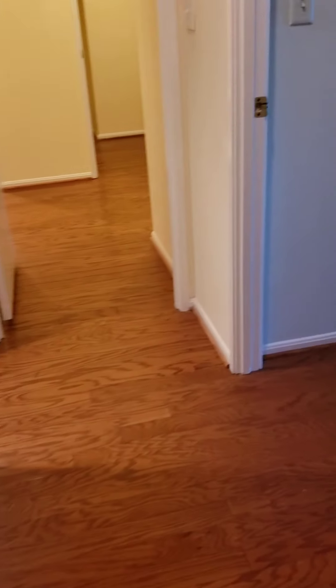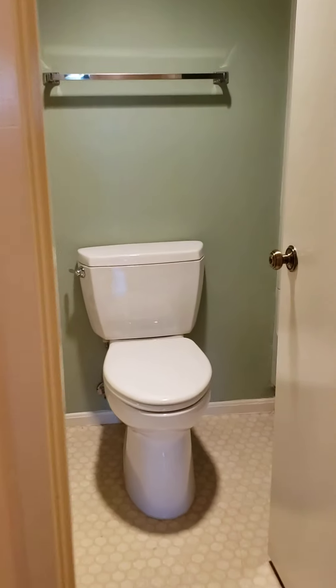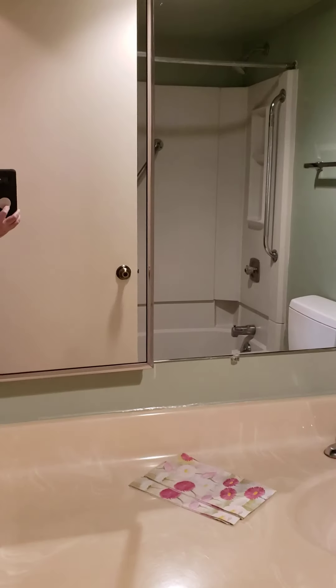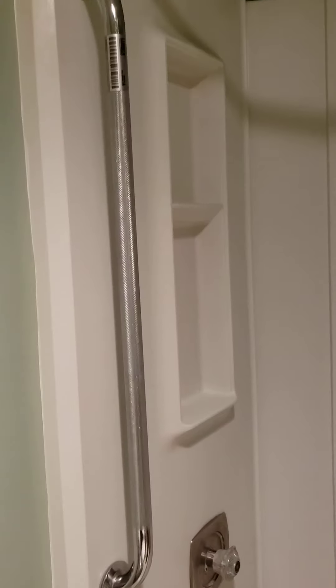Coming down the hallway, we go into the second bedroom. It has blinds, as the dining room did as well, and a regular-sized closet. Directly across from it is the full bath, which has two medicine cabinets — the standard in Montebello. It has a tub, which you get in this unit because this is the larger of the two bedrooms, and it does have safety bars.